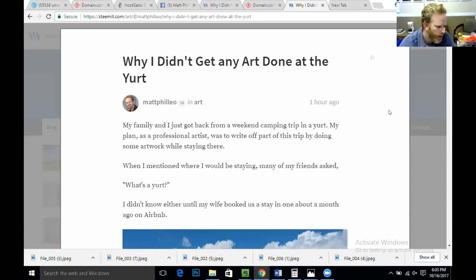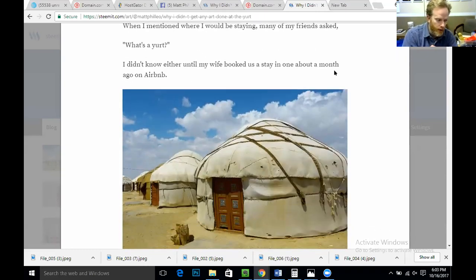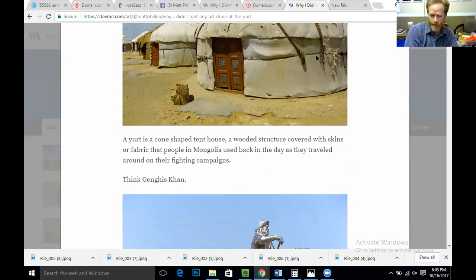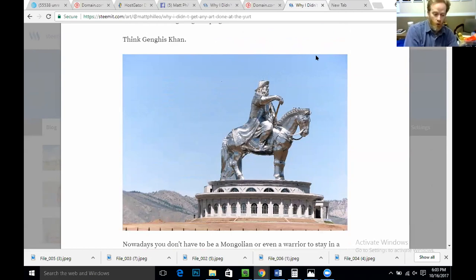My family and I just got back from a weekend camping trip in a yurt. My plan as a professional artist was to write off part of this trip by doing some artwork while staying there. When I mentioned where I'd be staying, many friends asked, 'What's a yurt?' I didn't know either until my wife booked us a stay in one on Airbnb. A yurt is a cone-shaped tent house — a wooden structure covered with skins or fabric that people in Mongolia used as they traveled in their fighting campaigns. Think Genghis Khan. Nowadays, you don't have to be Mongolian or even a warrior to stay in one.